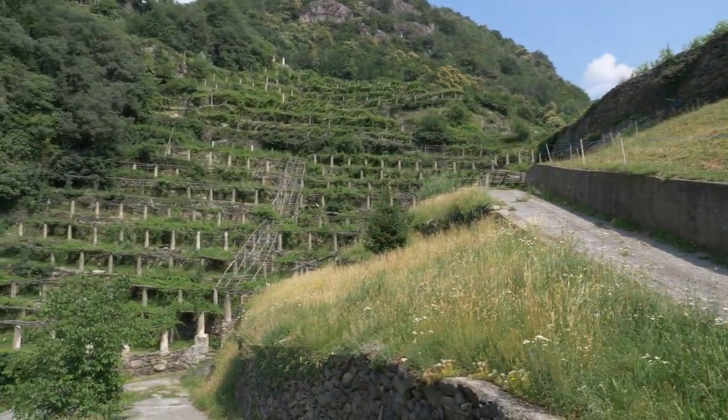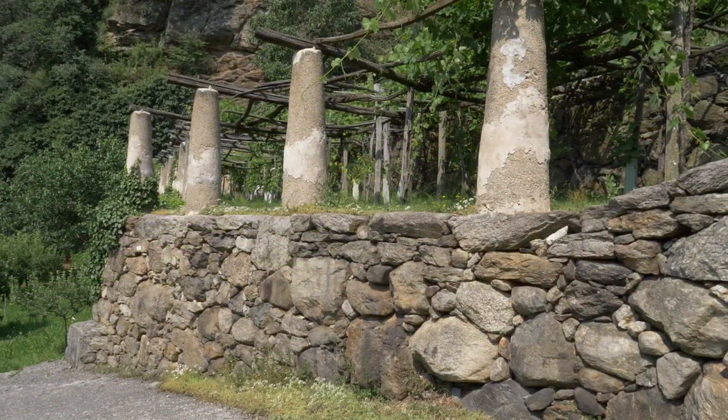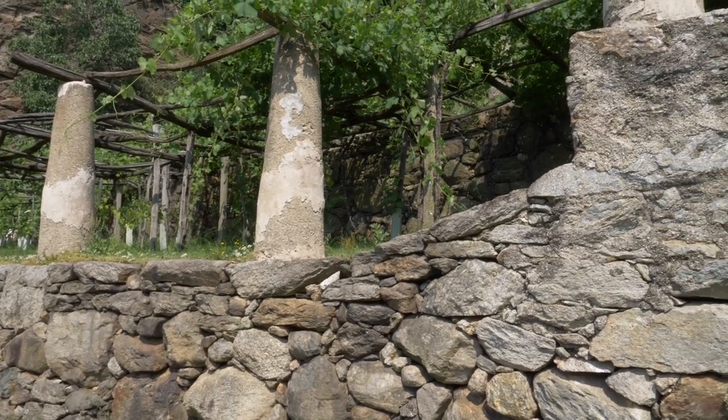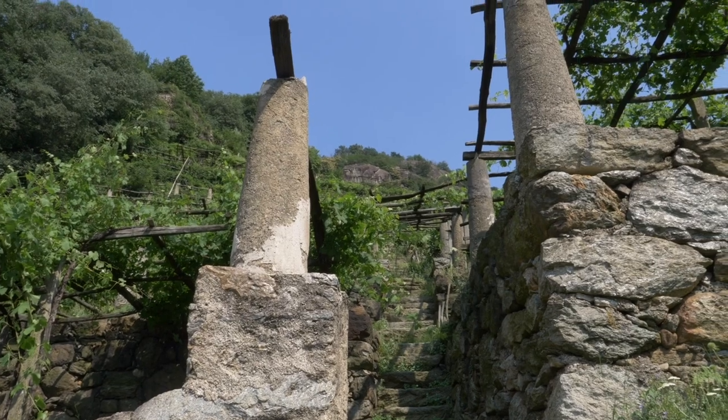Qui la viticoltura diventa architettura attraverso la sequenza dei pilun che si affacciano a valle dei terrazzi, mentre a monte i muri a secco creano ampi gradoni, i tupiun, interrotti da ripide scale.